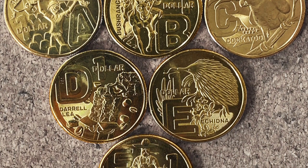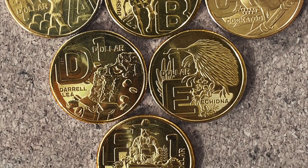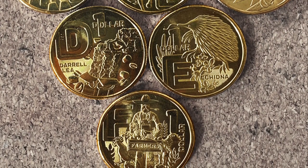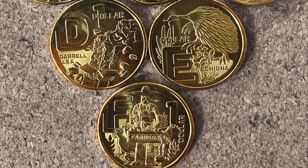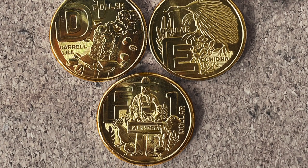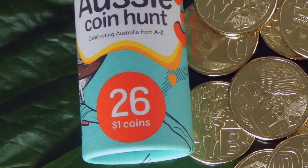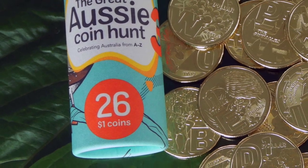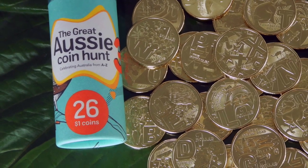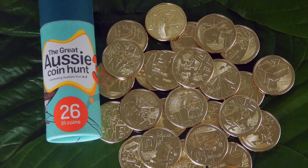So what do you need to know? Well, the rules are pretty much the same as previous years. First up, you can gather the set of all 26 coins two ways. You can get individual coins at face value in your change when you shop at Australia Post. However, some people don't shop at Australia Post enough to get all the coins that way. So the easier way is to buy the tube of all 26 coins for $47. While this means you're paying more than face value, there are a couple of benefits to buying the tube — obviously it saves you time completing the whole set.